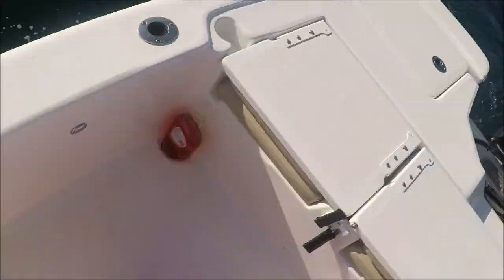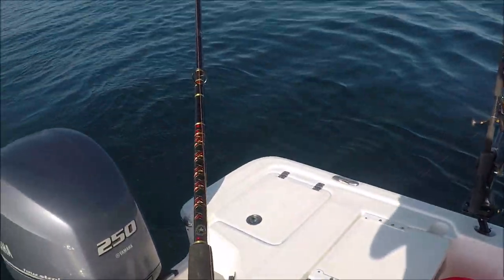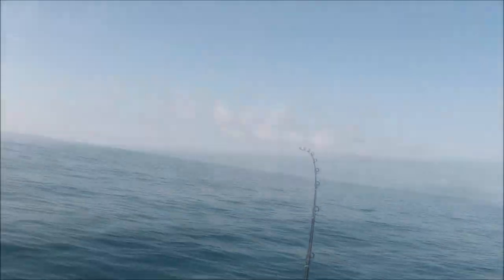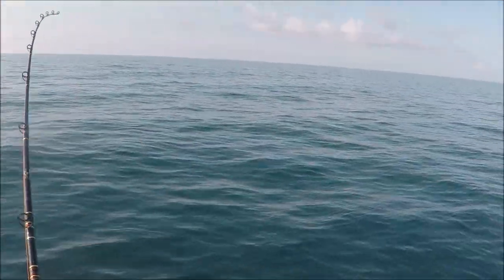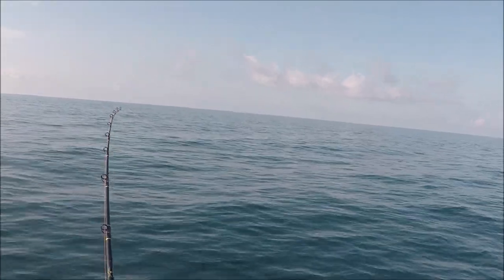Holy cow! It's not all the way up. Wow! Got what we believe could be a kingfish on here in Jacksonville. Bite tackle. That was a run, man. That could be a nice 25 pounder.